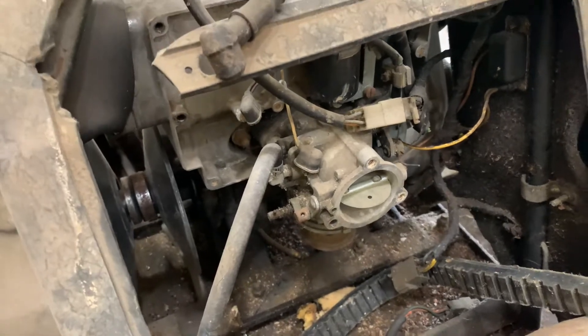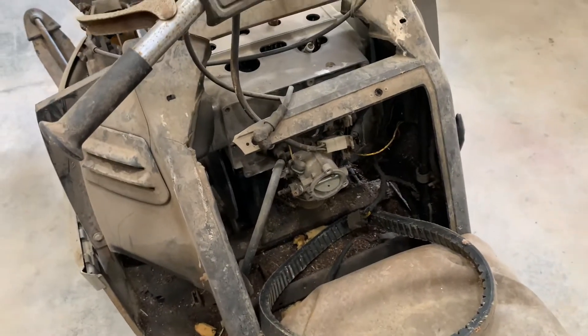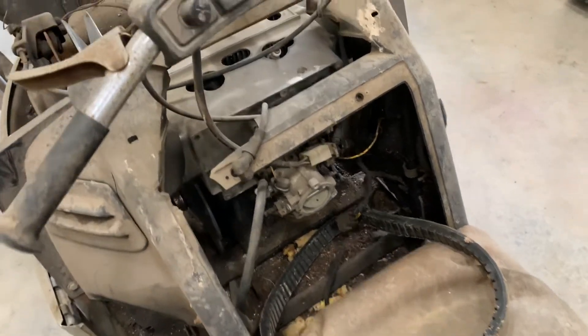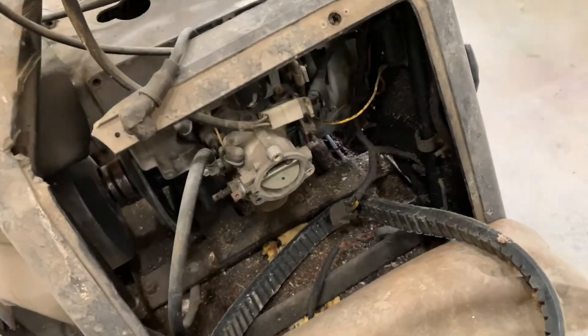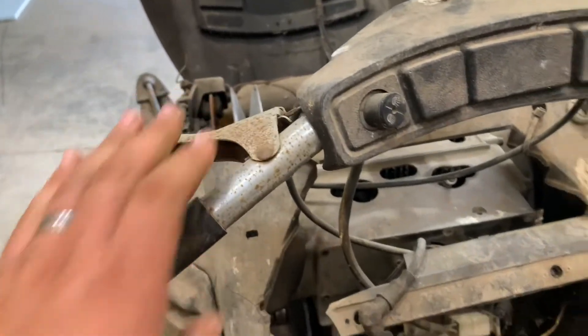It's got the HD carb on it. I haven't looked at it too much to know if the numbers are matching on this motor or not. The throttle is free, and so is the brake, so it's not too bad.